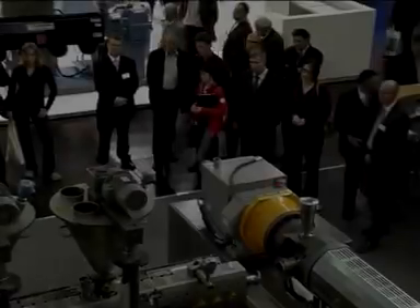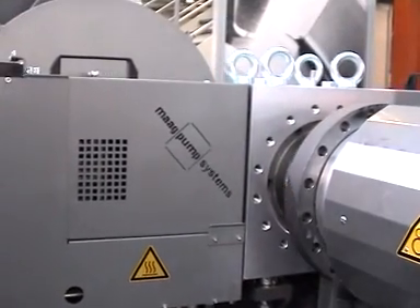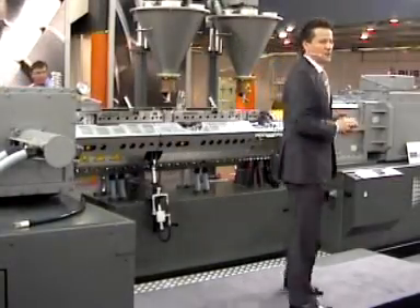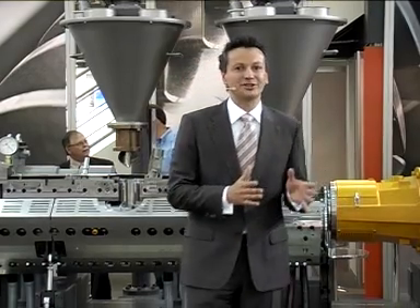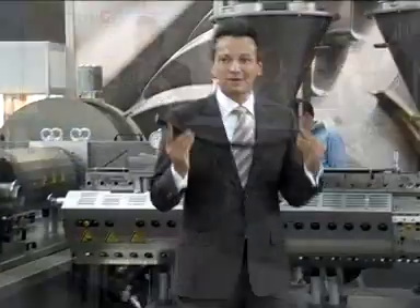Ladies and gentlemen, welcome to the K2007. Welcome to BUS. Within the next five minutes, we are going to show you a truly revolutionary development. The Amex Nieder family is a completely new generation of high-performance BUS Nieders for compounding temperature and shear-sensitive plastics. Typical applications are high-grade polyolefin-based cable compounds and special masterbatch processing.